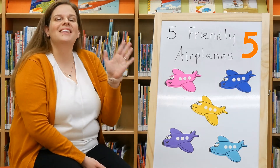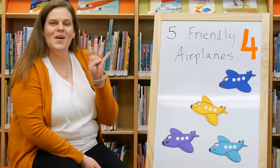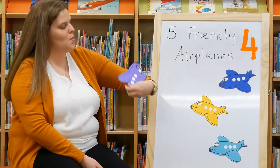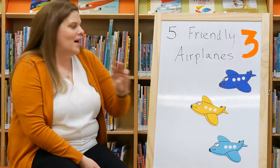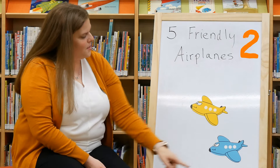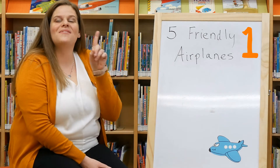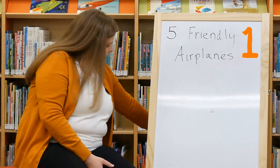Five friendly airplanes waiting to soar. One flew away, and then there were four. Four friendly airplanes resting by a tree. One flew away, and then there were three. Three friendly airplanes looking at you. One flew away, and then there were two. Two friendly airplanes sitting in the sun. One flew away, and then there was one. One friendly airplane ready for some fun. He flew away, and then there were none.